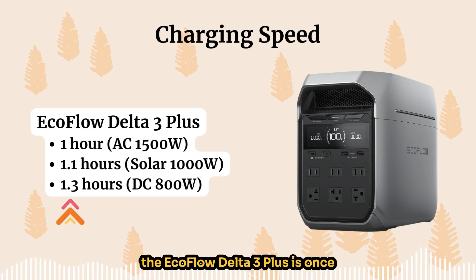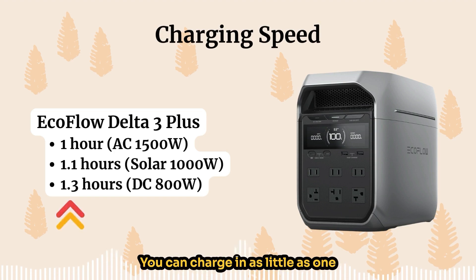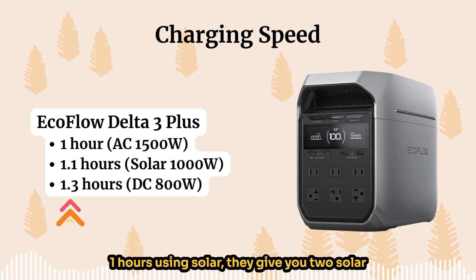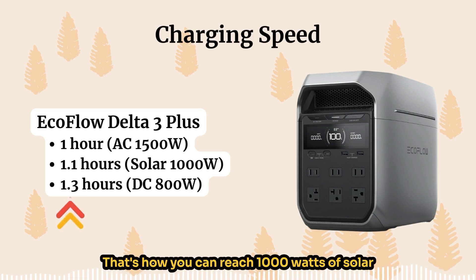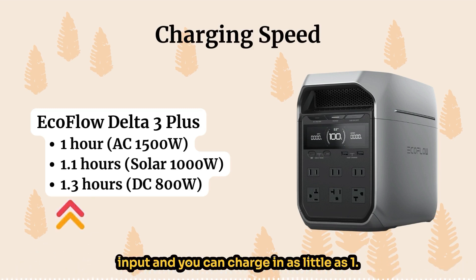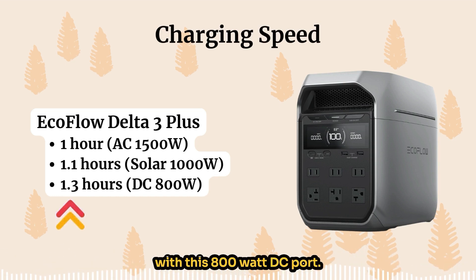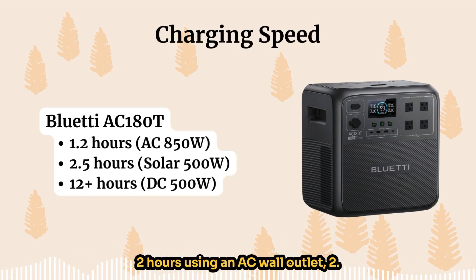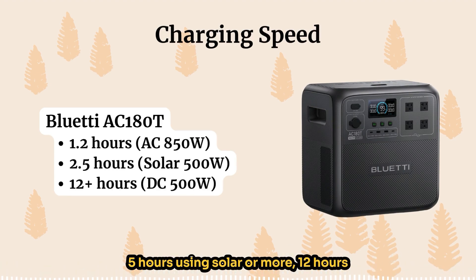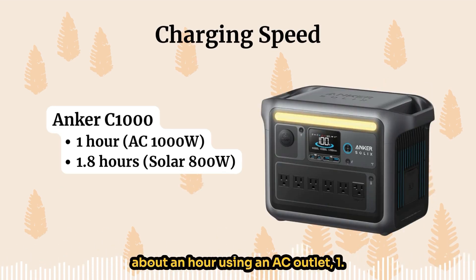For charging speed, the EcoFlow Delta 3 Plus is once again the overall fastest: as little as one hour using an AC wall outlet, 1.1 hours using solar — they give you two solar ports rated at 500 watts of input each, reaching 1000 watts of solar input total — and as little as 1.3 hours using the car port with an 800W DC port. The Bluetti AC180T charges in 1.2 hours via AC wall outlet, 2.5 hours or more via solar, or 12 hours via the cigarette port. The Anker C1000 charges in about one hour via AC outlet and 1.8 hours via solar.